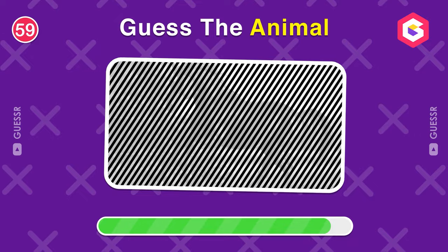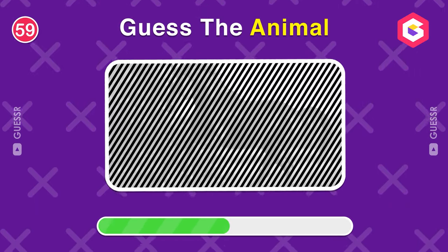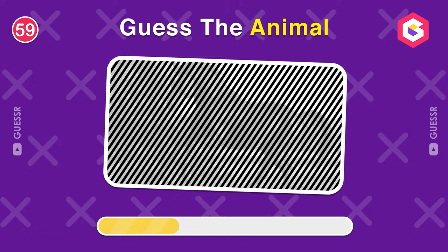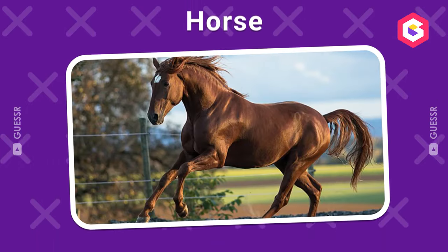Try once more. Do you see any auto-moji here? Found it again.